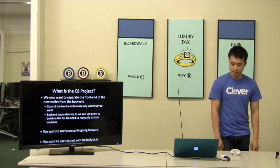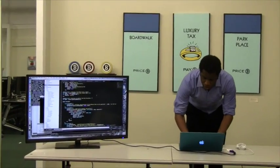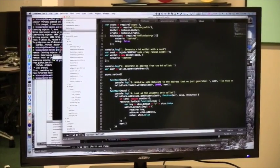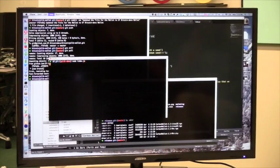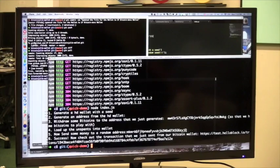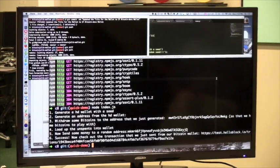Let me demonstrate the new hotness. There's a demo branch on the C8 repo. I'll just run 'node index.js.' It starts doing some work: generate an HD wallet with a seed, generate an address with the seed, then it loads unspent outputs from the wallet and sends some money to an address. It's doing this automatically — generating a testnet address, loading the unspent coins, and sending money.